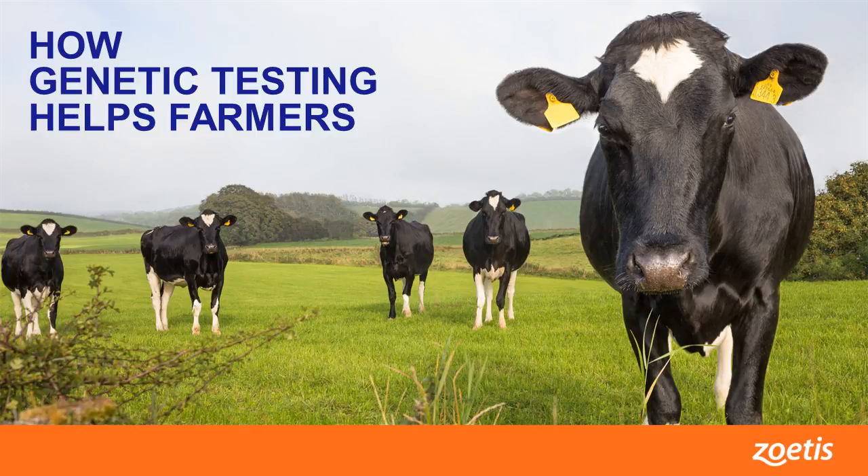Thank you, Dr. Deniz. We've been talking about the work of Zoetis scientists in animal genetics to help build healthier, more productive herds and flocks. If you'd like more information, visit www.zoetis.com. I'm Eleanor White, reporting for Innovation at Zoetis.